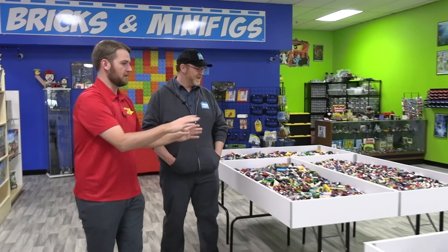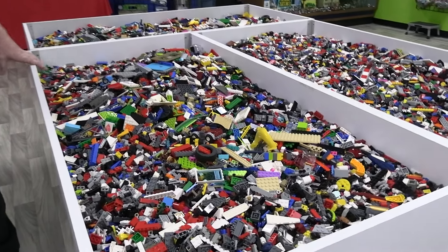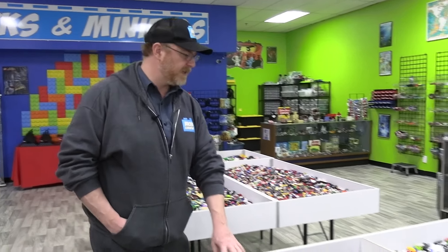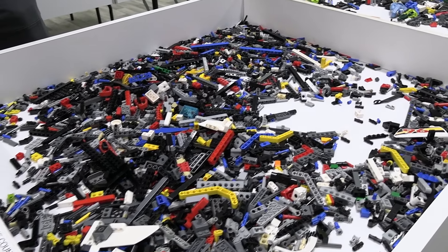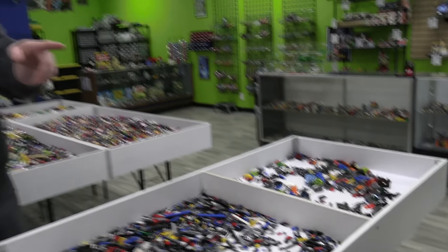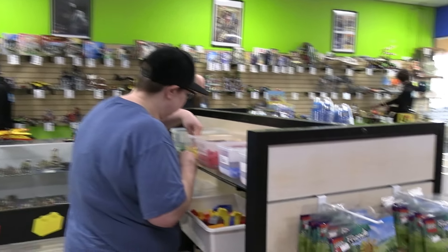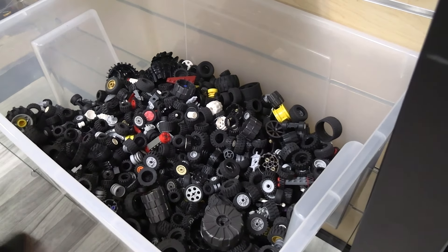As for how we organize the bulk here — we have just regular bulk on one side with random pieces, Technic pieces on another side, and a Bionicle bin where some pretty hardcore collectors come in and rifle through it all. And then we have wheels and tires and color-sorted pieces as well, which change up pretty often.